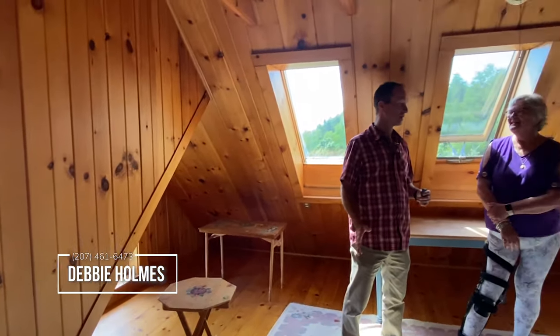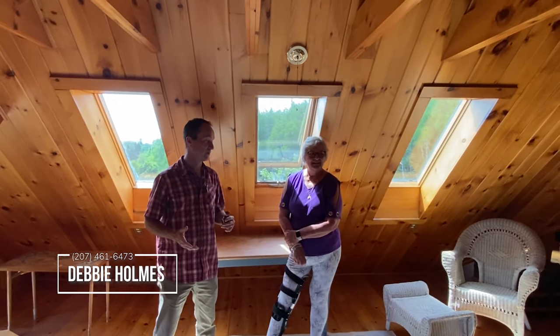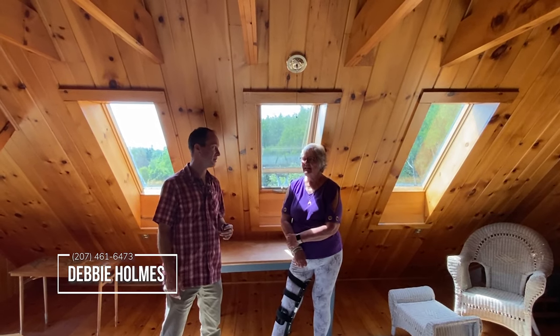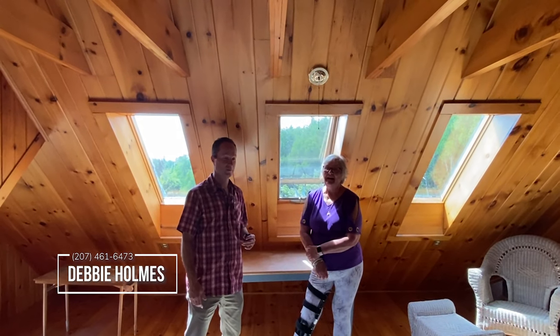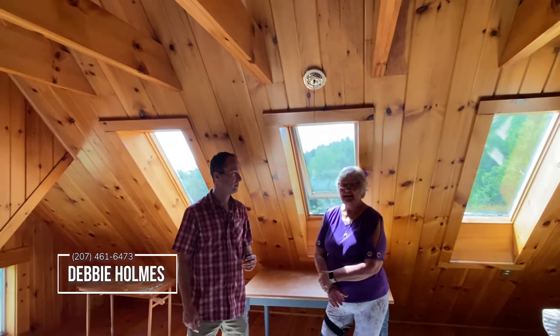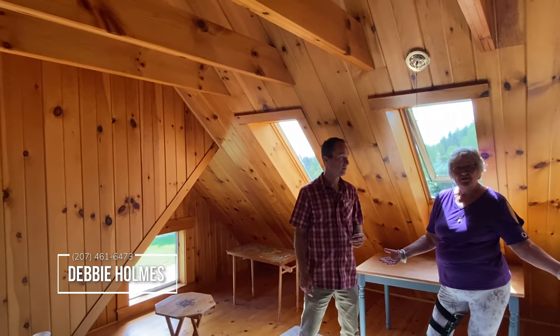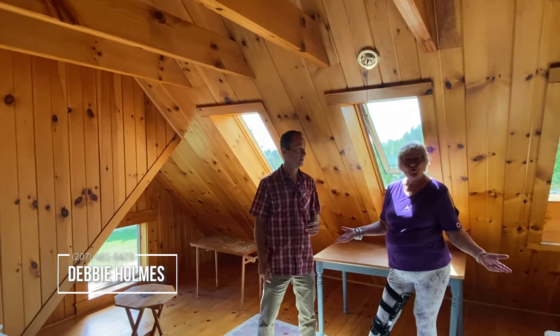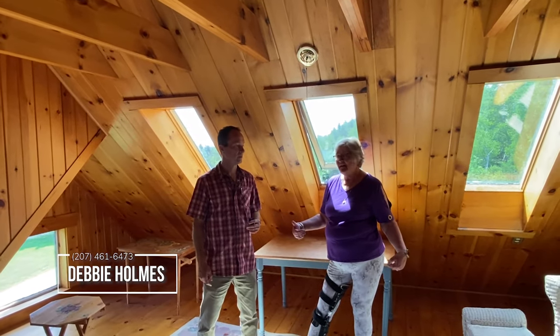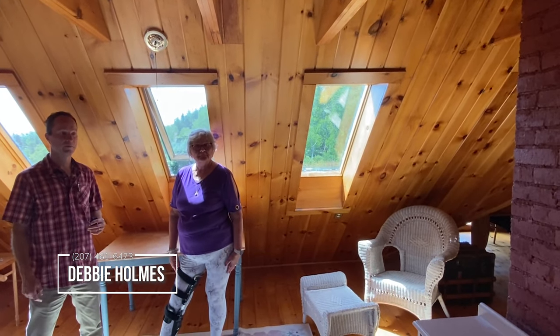This is kind of the place to escape to if you have company or loud people and need to get away for a little break — just sneak upstairs to the third level. And the other thing is, if somebody wanted to do an Airbnb here and still stay here, this could be the owner's quarters and then the rest of the house with rooms to rent. Good point.